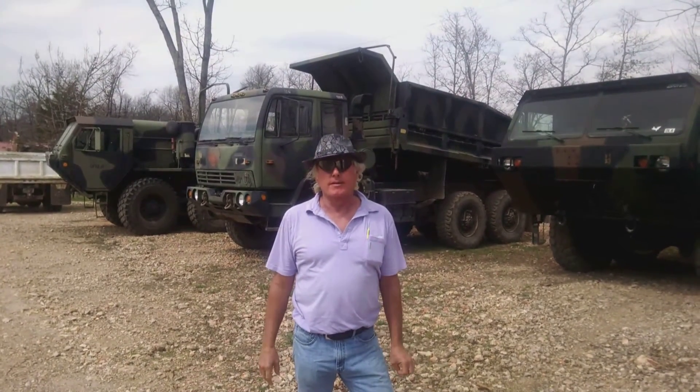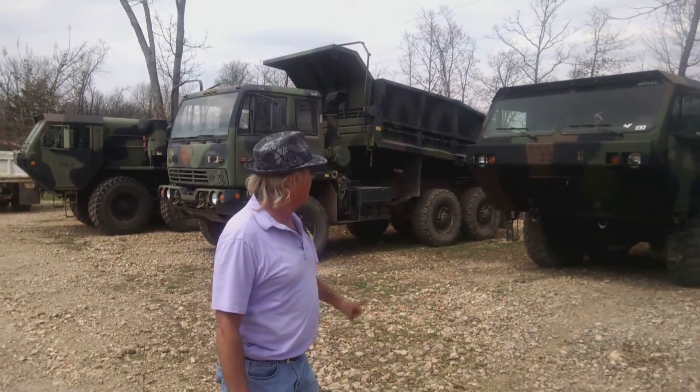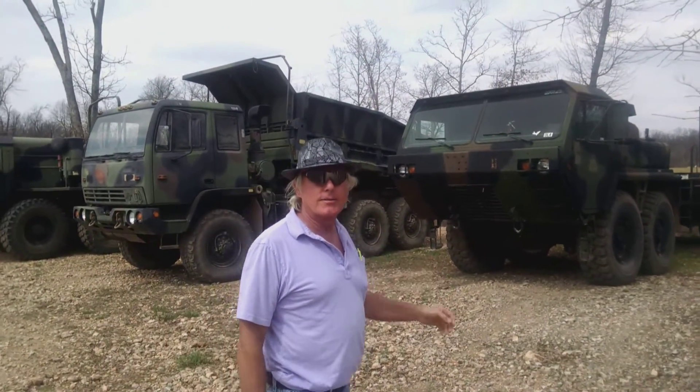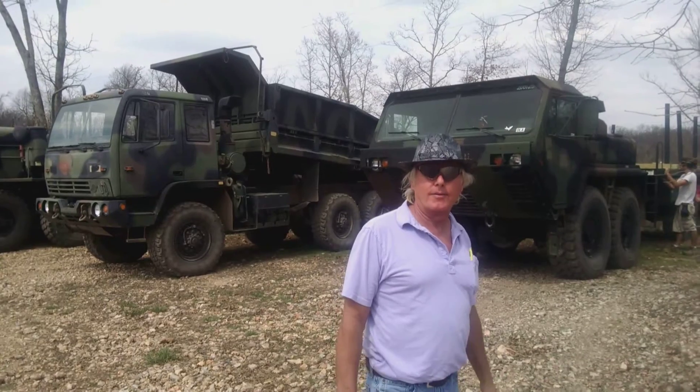We fix up vehicles. How do you like my big military stuff? We're putting some wood on the back there so I can haul lumber, take it on and off of the forklift.